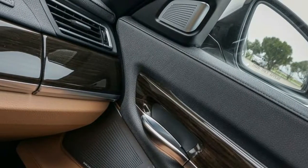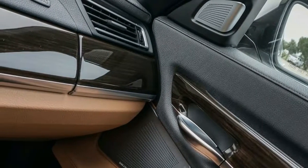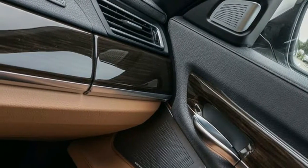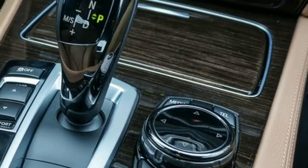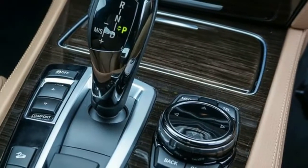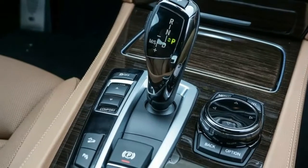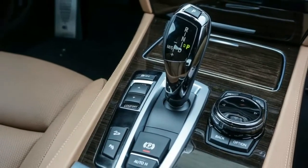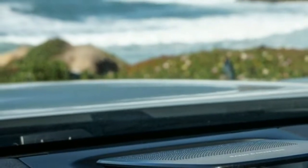The Audi, however, is significantly lighter, with a curb weight about 300 pounds less than the BMW. Despite its weight handicap, the BMW puts down a figure-8 time of 25.9 seconds, trumping the Audi by 0.6 second. How is that possible? Well, for starters our tester was fitted with adaptive drive, an optional package that includes active roll bars and dampers.